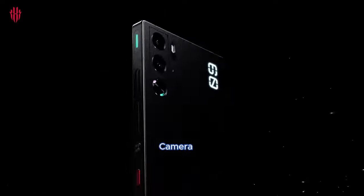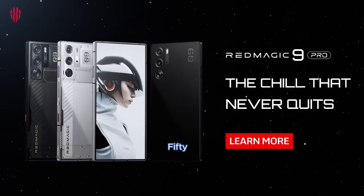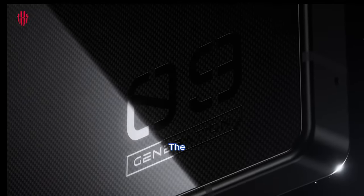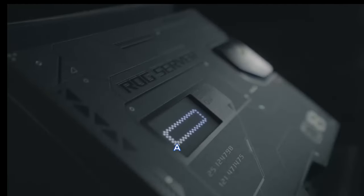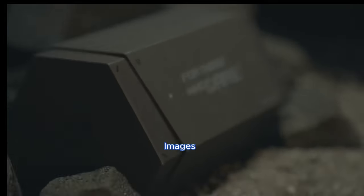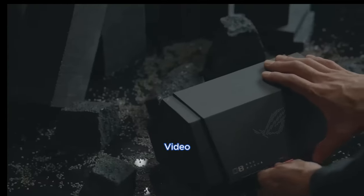Camera system: the camera setups are similar, with a 50MP wide lens, but the ROG Phone 8 Pro excels with additional features like a 32MP telephoto lens and a 13MP ultra-wide lens. The Red Magic 9 Pro features a 50MP wide lens, 50MP ultra-wide lens, and a 2MP macro lens. Both phones capture high-quality images and support 8K video recording.